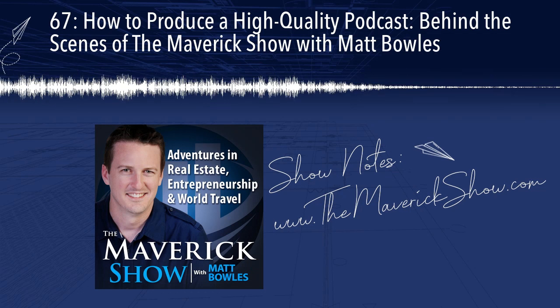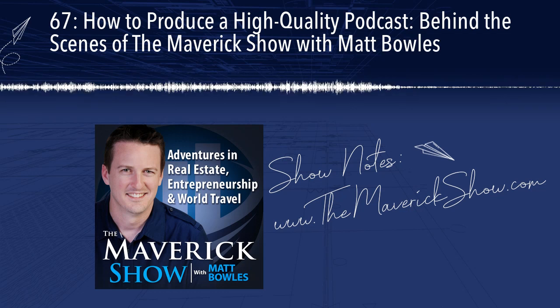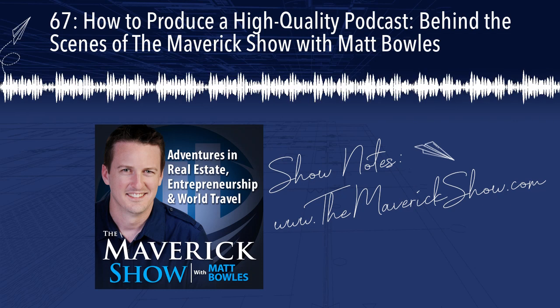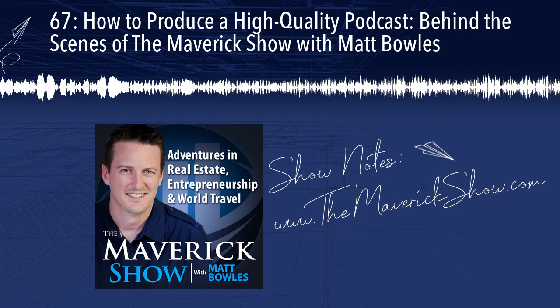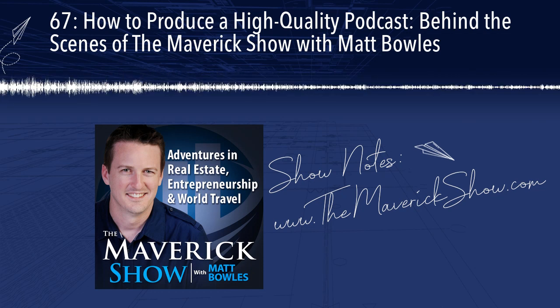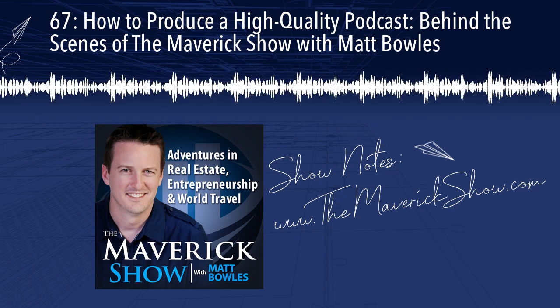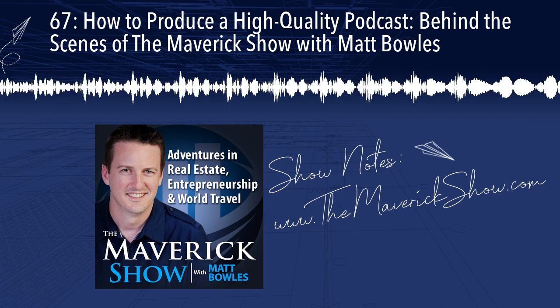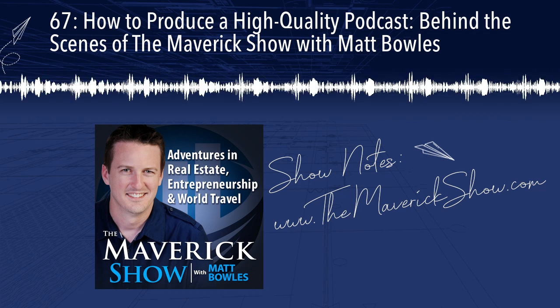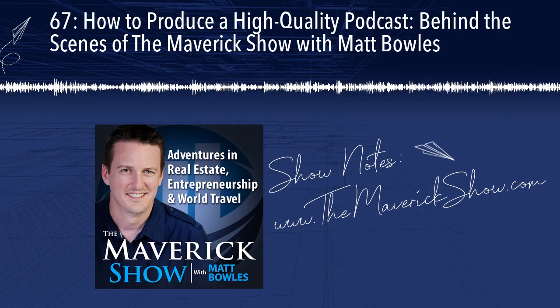So that's the first piece of the show — the identification and prepping of guests. It's really a core part of creating a high-quality podcast. You need to find guests that are interesting, compelling, and can share high-value tactics — at least for a show like mine. There's a bazillion types of podcasts; you don't even have to do an interview format. But for The Maverick Show, a guest that is interesting, compelling, has done impressive things, and can break that down into actionable tactics that listeners can take away and apply in their own lives — that's really where the value comes from. Finding the right guests and putting them in the right mindset to be their best selves during the interview is the first core piece of creating a high-quality podcast.